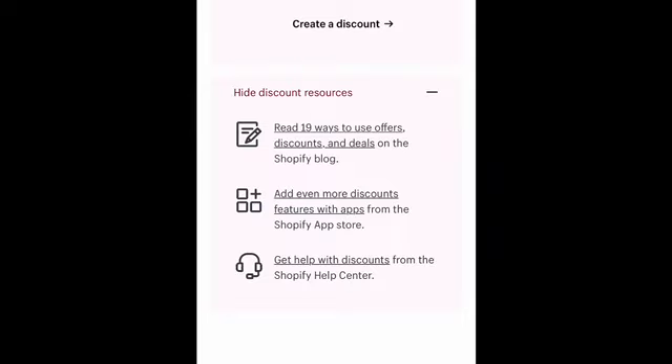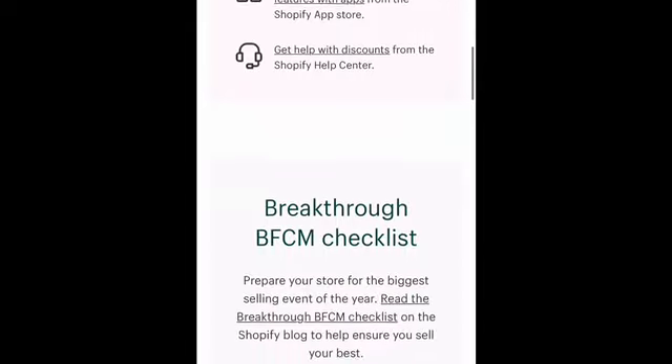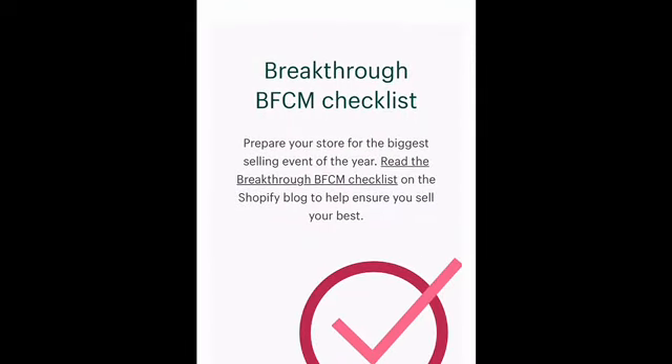I have videos on the different discounts that Shopify offers in my playlist, so take a look at that — it's really going to be helpful if you've never used Shopify and need assistance with creating discounts. They have different discounts such as BOGOs — buy one get one — you can do a percentage discount, or you can also do a dollar amount discount.